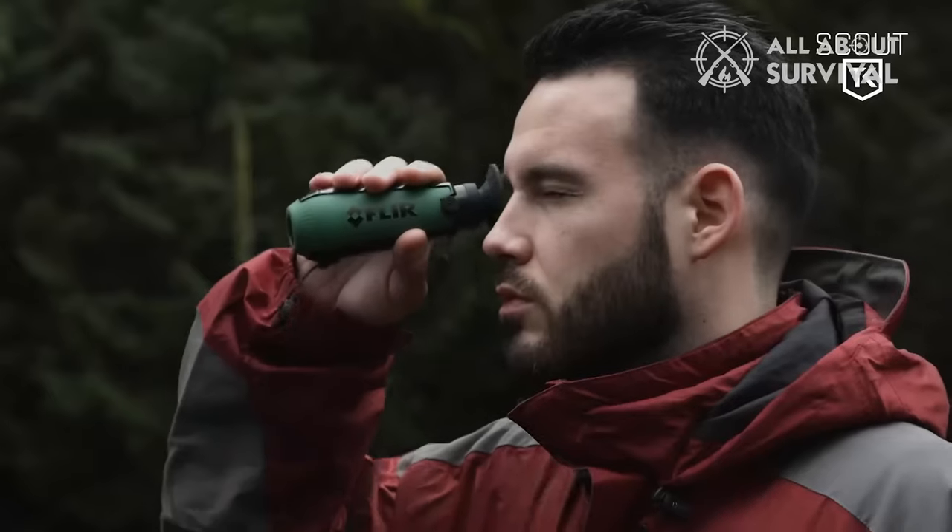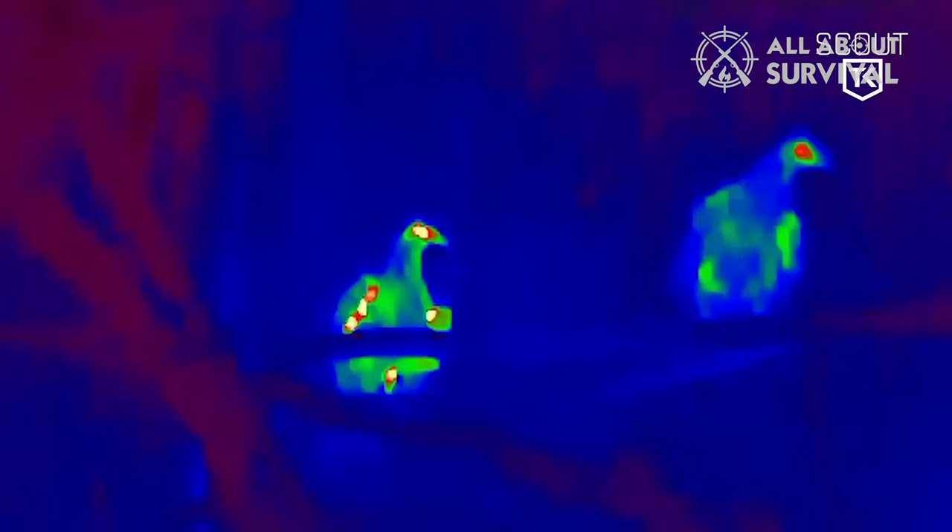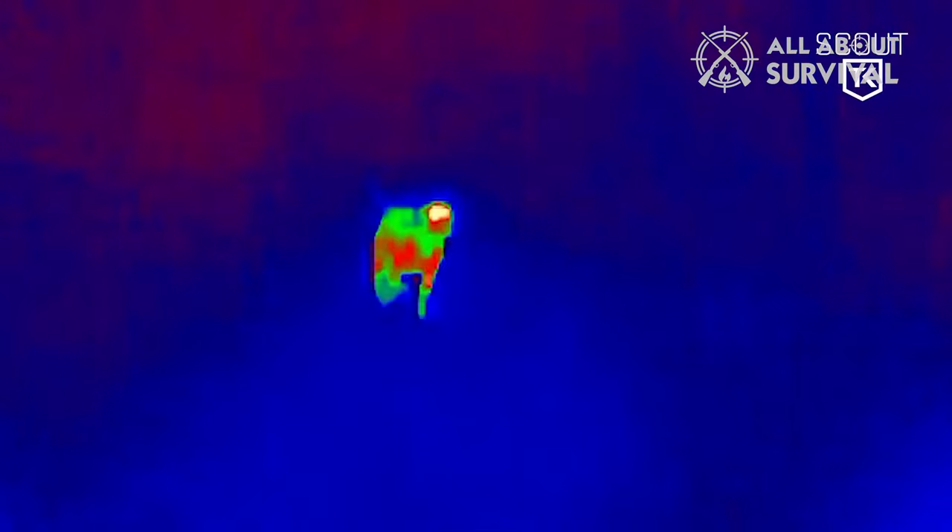The best thermal monocular devices are those that pick out camouflaged deer in the daytime and coyotes, boars, and hogs at night with the touch of a button. In this video, we pick out the best thermal monocular for you and your budget, considering what you want to do with them.